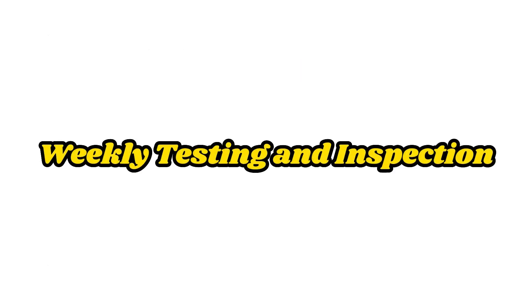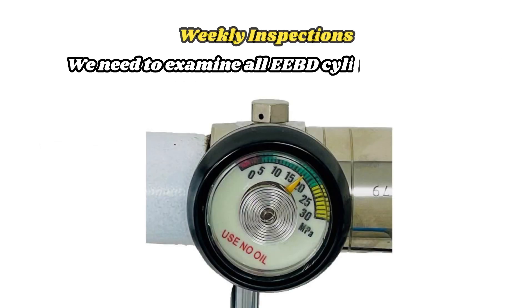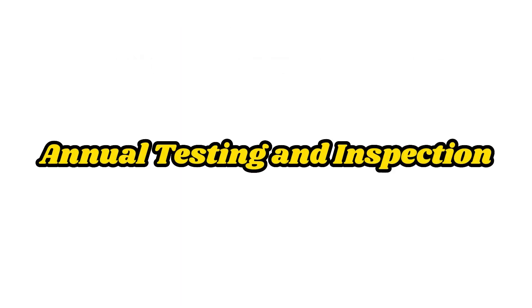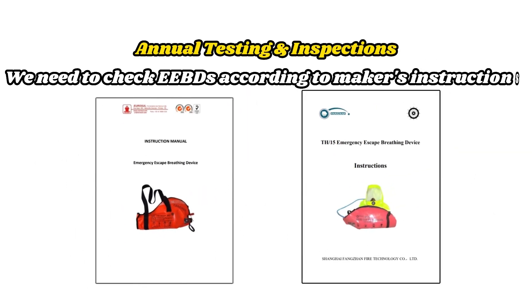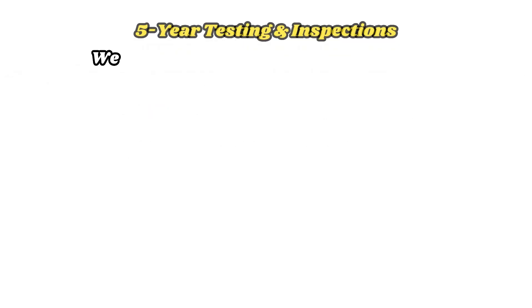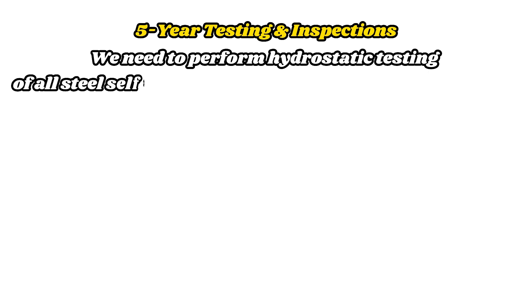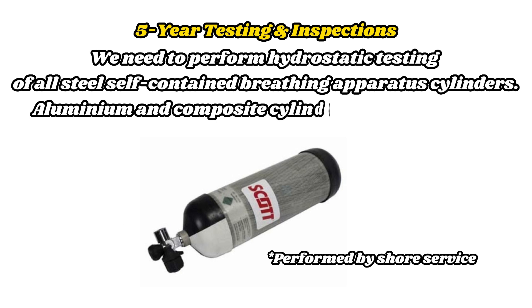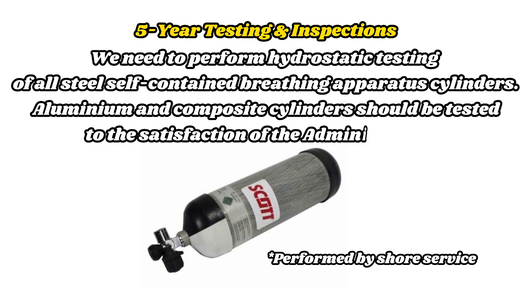Weekly testing and inspections: We need to examine all breathing apparatus and EEBD cylinder gauges to confirm they are in the correct pressure range. Annual testing and inspections: We need to check EEBDs according to the maker's instructions. Five-year inspection: We need to perform hydrostatic testing of all steel self-contained breathing apparatus cylinders. Aluminium and composite cylinders should be tested to the satisfaction of the administration.